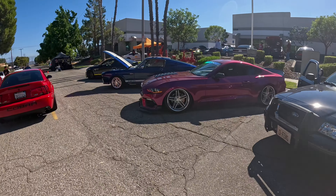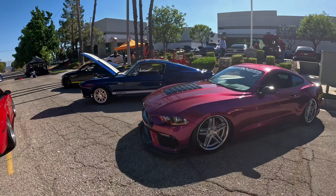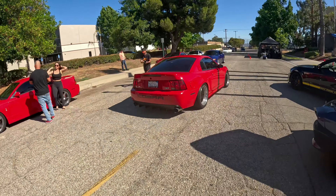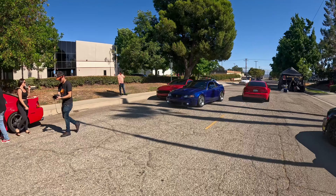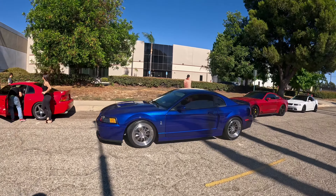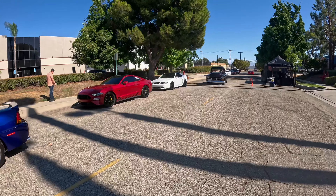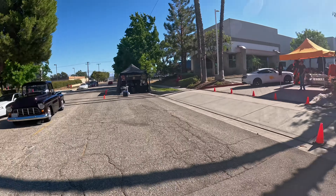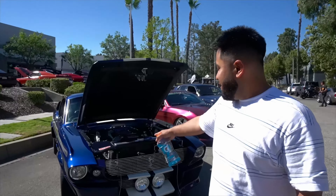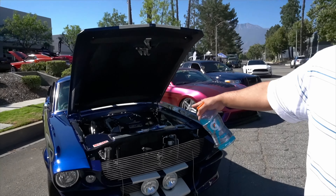This is hella clean dude, look at the hood on this - this is the hood that I'm trying to get, I freaking love this hood. Literally in heaven right now. I think this one has a 5.0 engine inside.